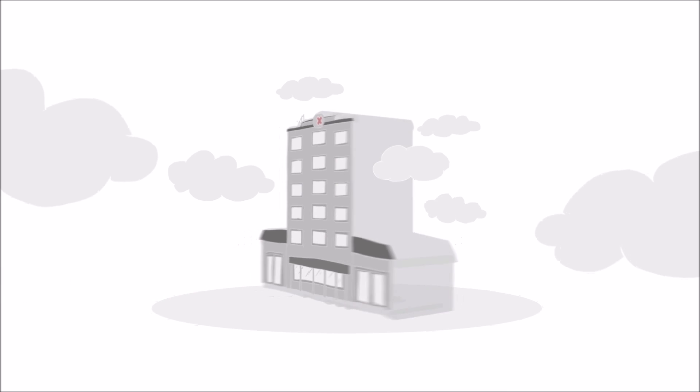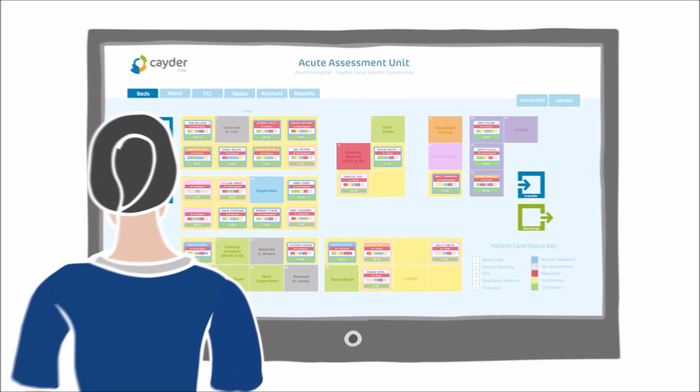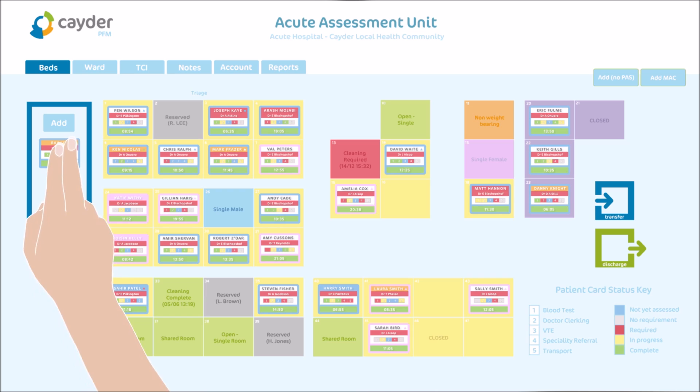Now let's look at CADA's solution to patient flow and how life can be tomorrow. CADA Patient Flow Manager takes the basic status quo concept and evolves it, allowing clinicians to interpret patient data at a glance.